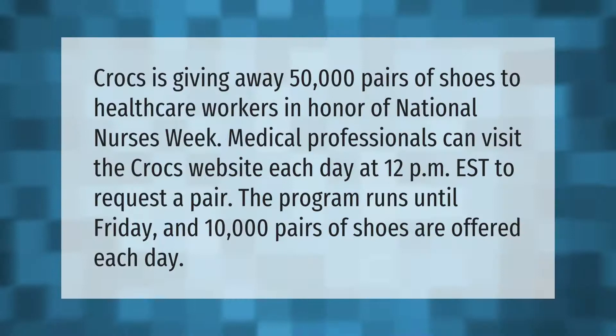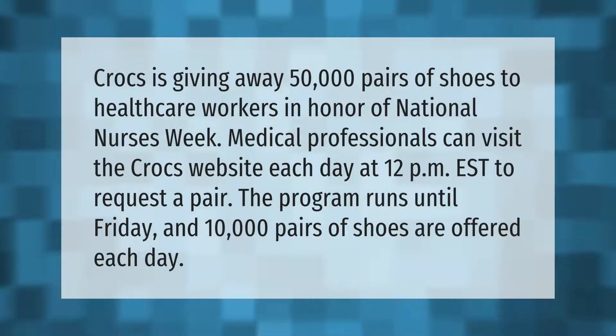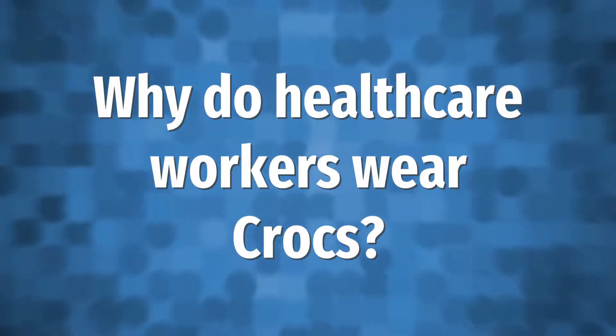Crocs is giving away 50,000 pairs of shoes to healthcare workers in honor of National Nurses Week. Medical professionals can visit the Crocs website each day at 12 p.m. Eastern Standard Time to request a pair. The program runs until Friday, and 10,000 pairs of shoes are offered each day.